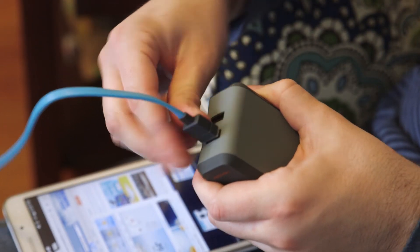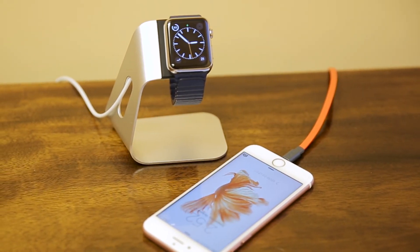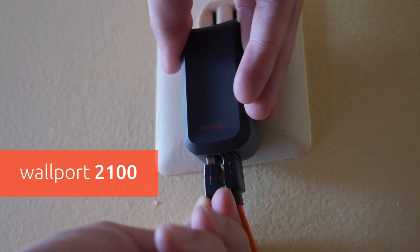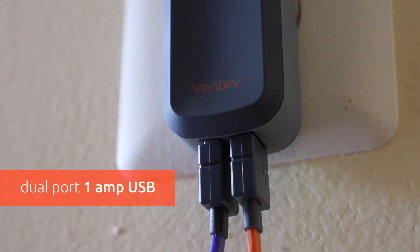The more powerful the device, the more powerful the charger you need. If you need a wall charger to charge two devices such as an iPhone 6 and an Apple Watch, you might be looking for something like the Walport 2100. An Apple Watch charges at one amp and an iPhone 6 doesn't normally draw much more than one amp, which means you only really need a wall charger with two one-amp ports.